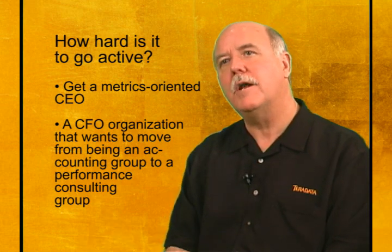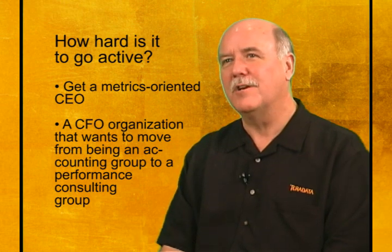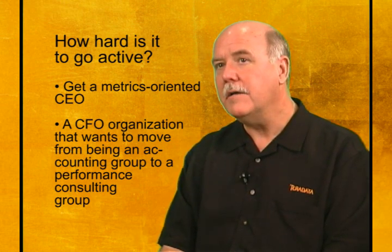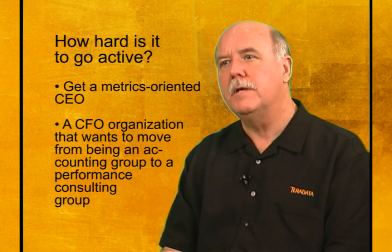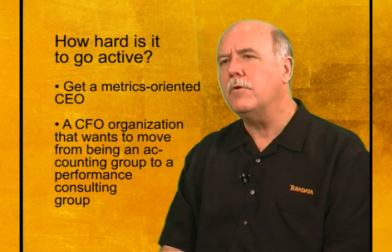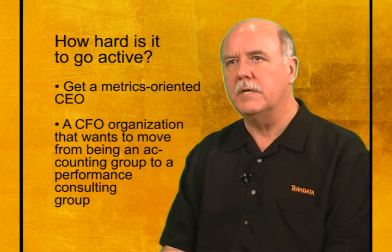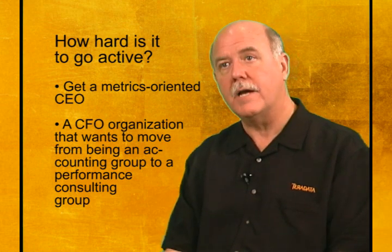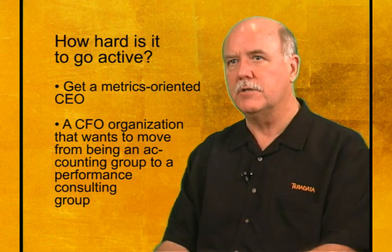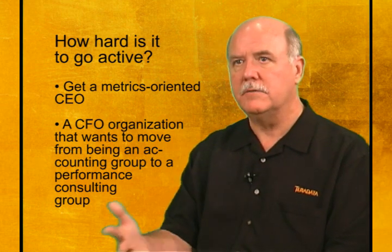Or if an issue is excessive product returns, you might invite a category manager in, and that person also needs to be armed with the data. A second approach — and I'm beginning to see more case studies here — would be a CFO organization that wants to move from being an accounting group to a performance consulting group. That group can help identify and collect KPIs. If a company has a strategy group that does cascaded scorecards so that everybody knows how their daily activities roll up at the group, division, and corporate level, then you have a really good chance of using data to ensure that individual activities add up to things that make a difference to the bottom line.